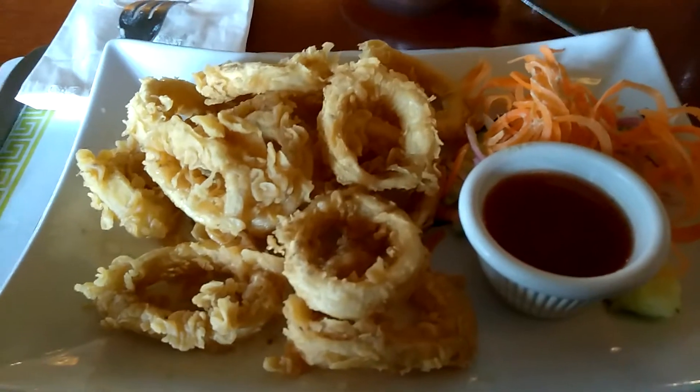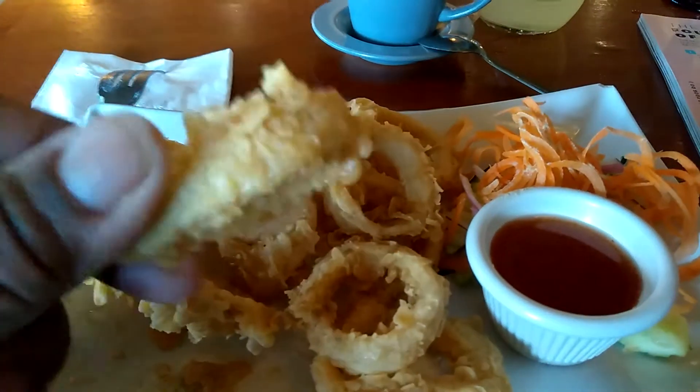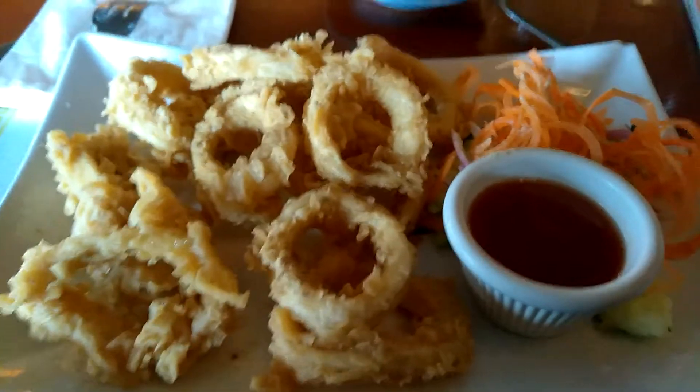So, here is the calamari. I don't know if you can see it, but the batter on it is really, really light. The calamari is tender — when you bite into it, it sort of melts in your mouth.